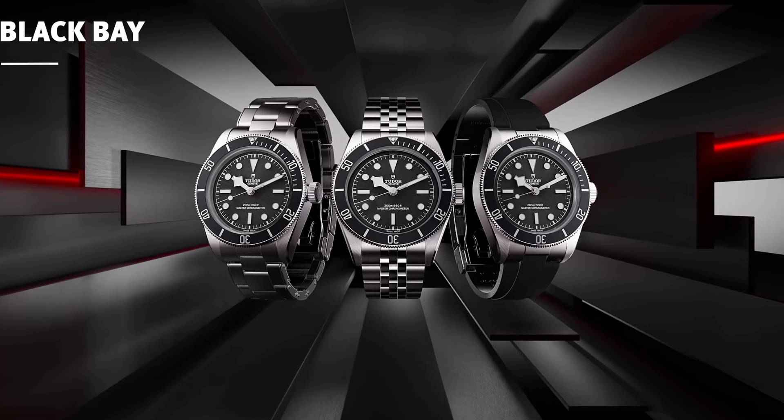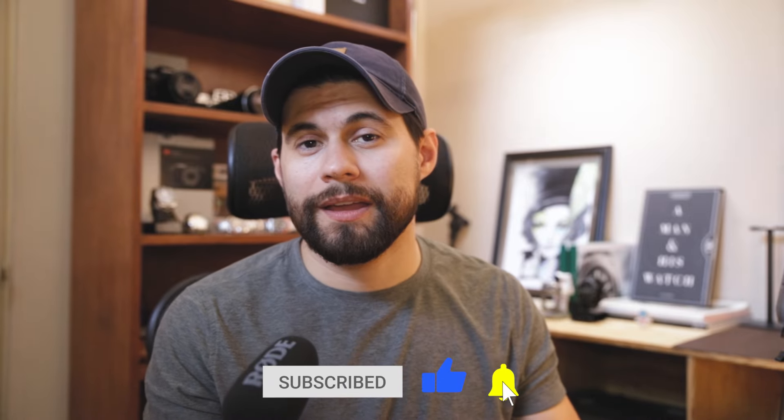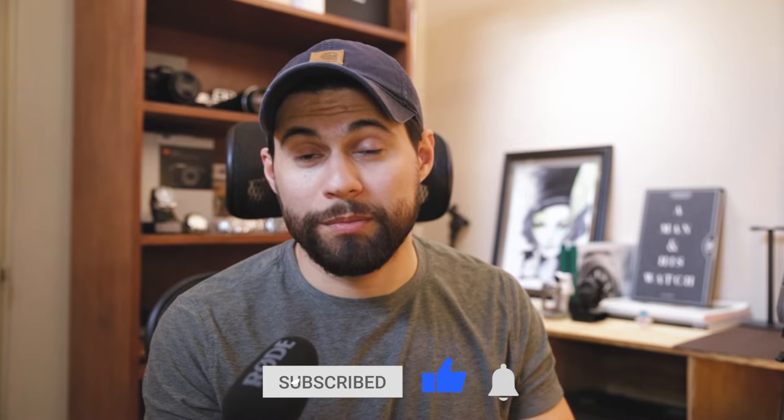I said I might replace my Submariner with this one — and I have news: I sold my Rolex Submariner. I'm now debating whether to get the new Black Bay Heritage in black or the Black Bay 58 GMT, or maybe both. I need to see these in person first.